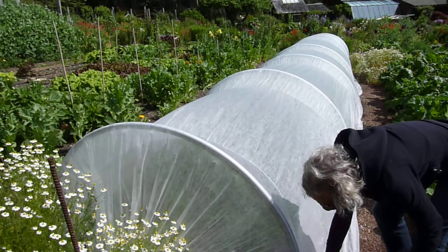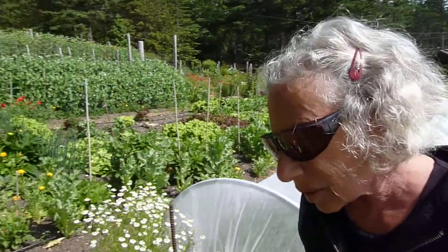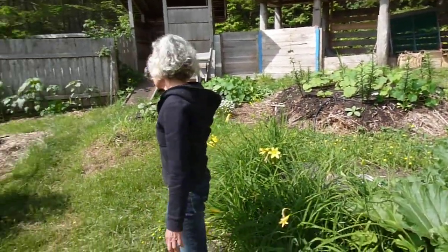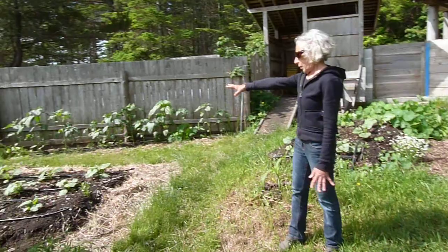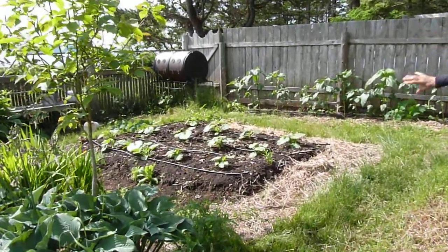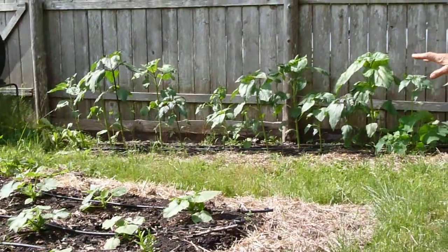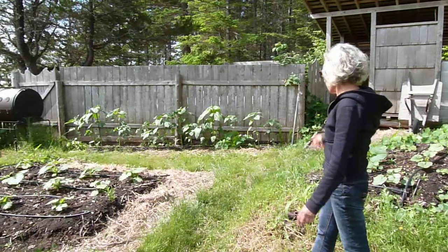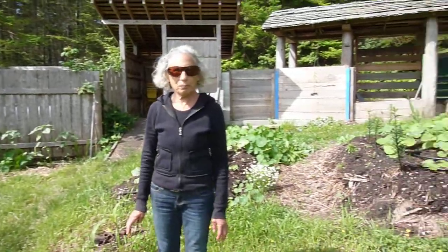And we have three hugelkultures this year, which are what might be termed unusable ground, but we have not dug this area. We have just piled compostable material on it, have irrigation, and are growing all our squash and sunflowers in the background without having to do any digging whatsoever.